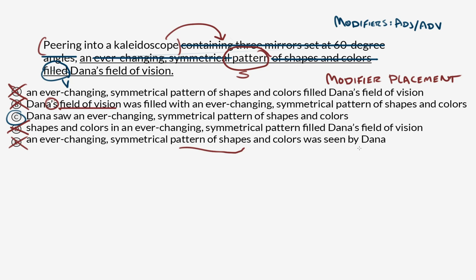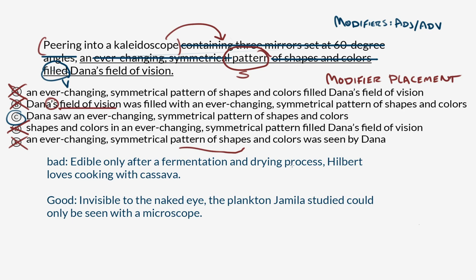Let's take a look at some examples I prepared earlier. Here's an example of bad modifier placement like we saw in this question: 'Edible only after a fermentation and drying process, Hilbert loves cooking with cassava.' So Hilbert is our subject, loves is our verb. But this is illogically describing a person named Hilbert as edible only after being fermented and dried — which is horrifying. One option to fix this sentence is to take the whole modifier and put it after cassava: 'Hilbert loves cooking with cassava, which is edible only after a fermentation and drying process.'